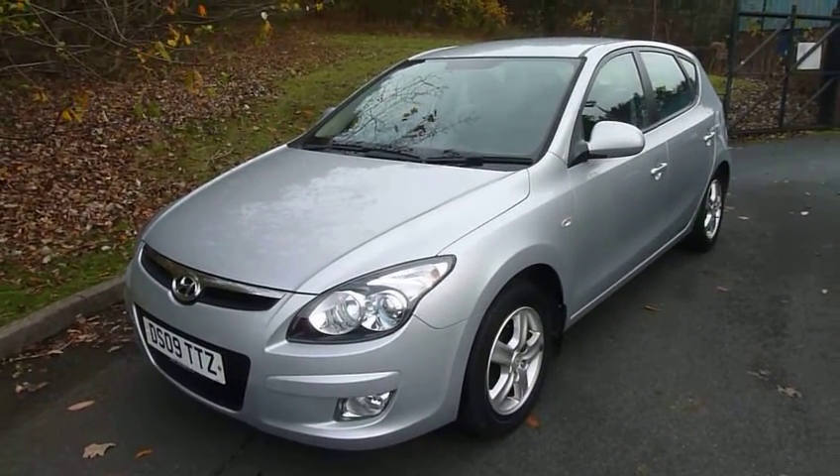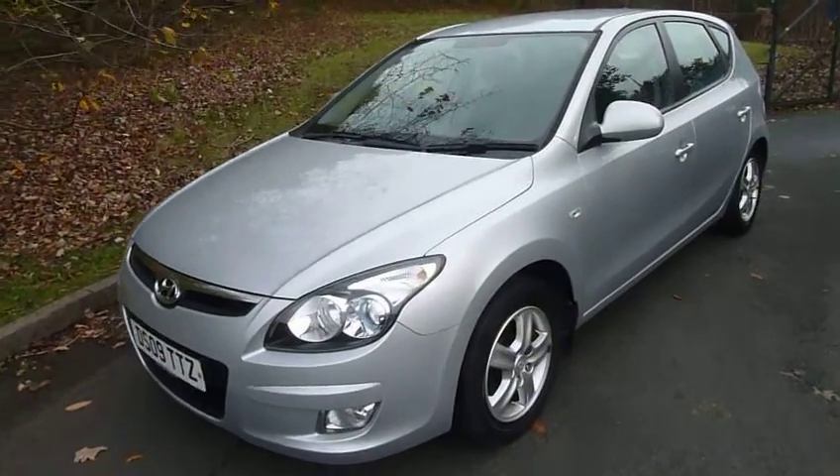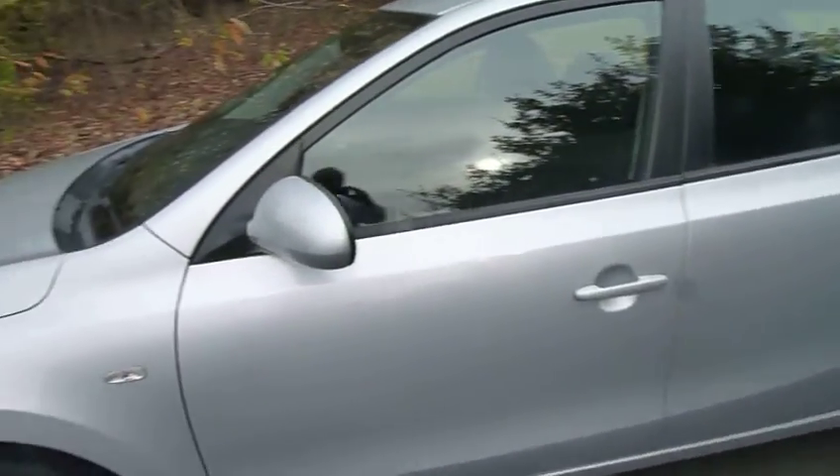Hi and welcome to JTU's Hyundai at Telford. My name's Rob. I'm just going to take you around this 2009 Hyundai i30. This is the 1.4 petrol comfort model. As you can see, it looks really nice in the silver.